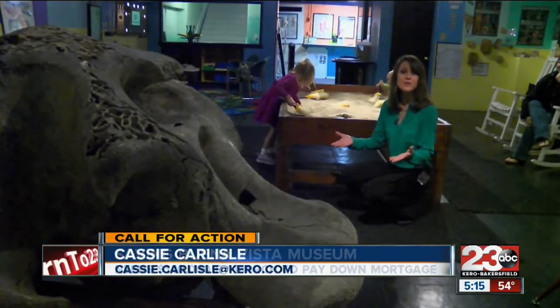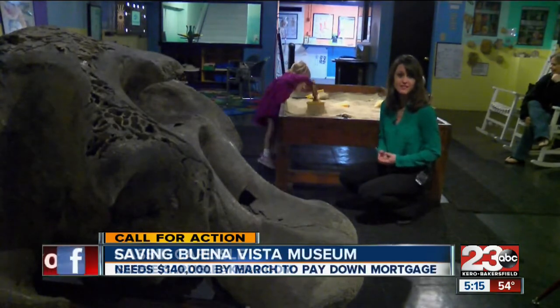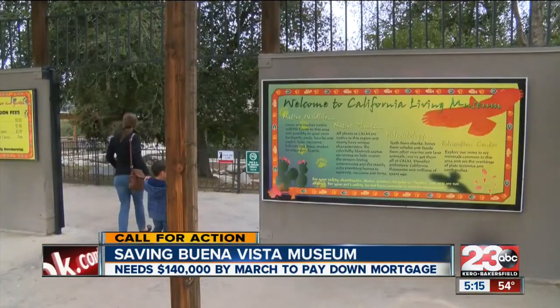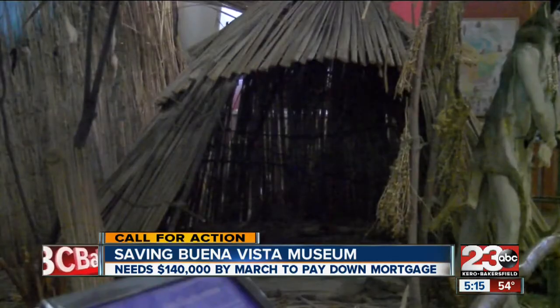Over the past year, the Buena Vista Museum has taught over 12,000 people about natural history and science. Over the past 20 years, the museum grew from one room at Colm to three and a half floors in this building, which they're in the process of buying.